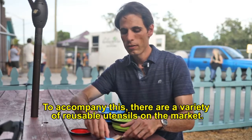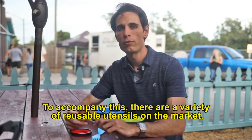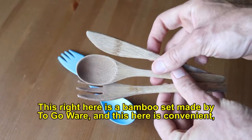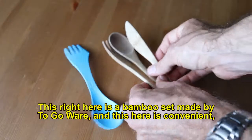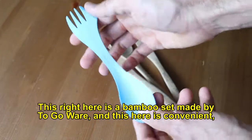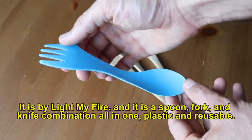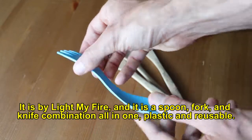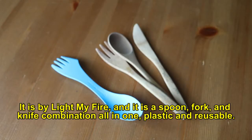To accompany this, there's also a variety of different reusable utensils on the market. This right here is a bamboo set made by To-Go-Ware. This right here is called Light My Fire, and it is a spoon, fork, and knife combination all in one — plastic and reusable.